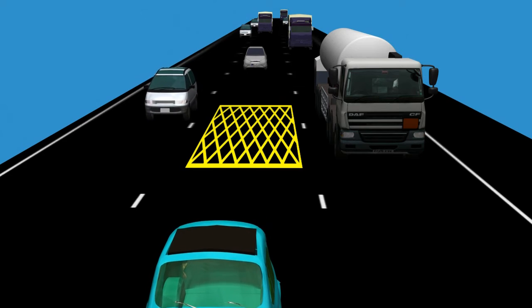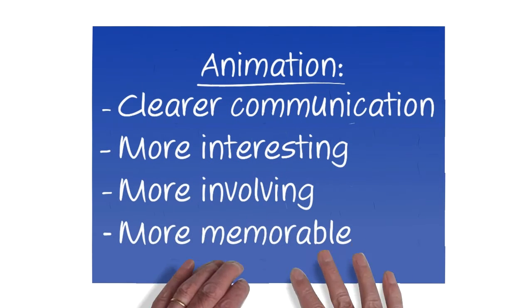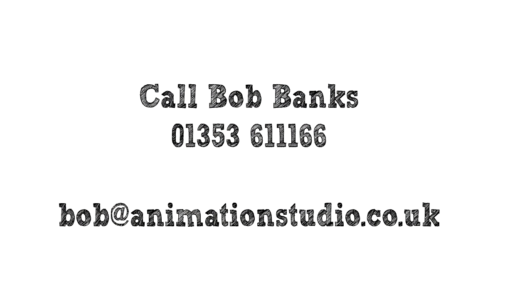Since then the company has made more films, combining live action with 3D animation. Animation doesn't just make for clearer communication — it also makes it more interesting, more involving, and more memorable. Contact me for information on how you can use animation to help communicate your company's safety message.